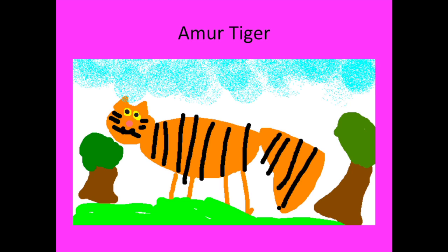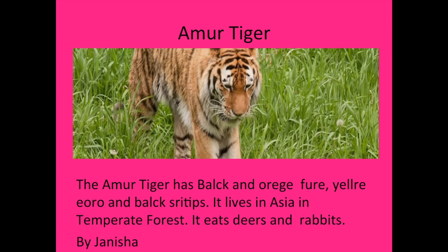Hi, my name is Janisha. The animal I research is the mer-tiger. The mer-tiger has black and orange fur, yellow eyes, and black stripes. It lives in Asia in Temple Forth. It eats deers and rabbits.